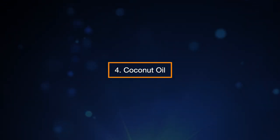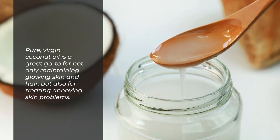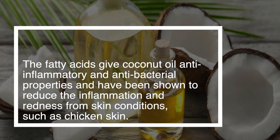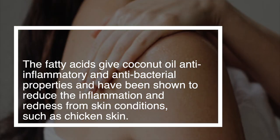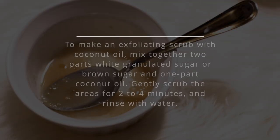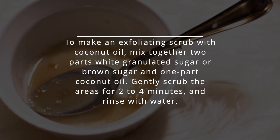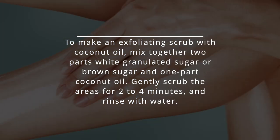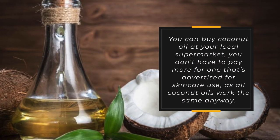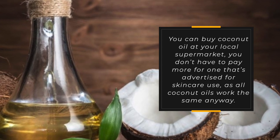4. Coconut Oil. Pure virgin coconut oil is a great go-to for not only maintaining glowing skin and hair, but also for treating annoying skin problems. The fatty acids give coconut oil anti-inflammatory and anti-bacterial properties and have been shown to reduce the inflammation and redness from skin conditions such as chicken skin. To make an exfoliating scrub, mix together two parts white or brown granulated sugar and one part coconut oil, then gently scrub the areas for two to four minutes and rinse with water. You can buy coconut oil at your local supermarket — all coconut oils work the same anyway.